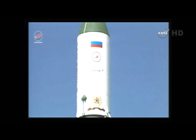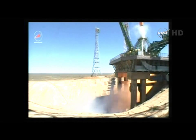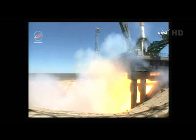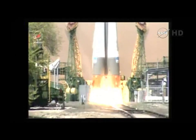The launch command has been issued. The umbilicals have been retracted. We have main engine start. Turbo pumps now up to flight speed. Engines at maximum thrust and liftoff.